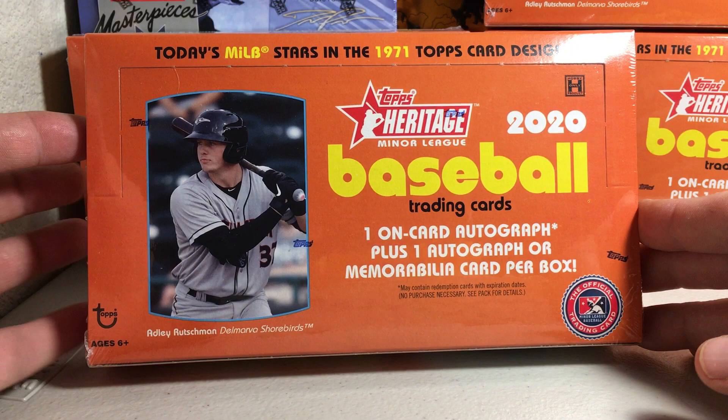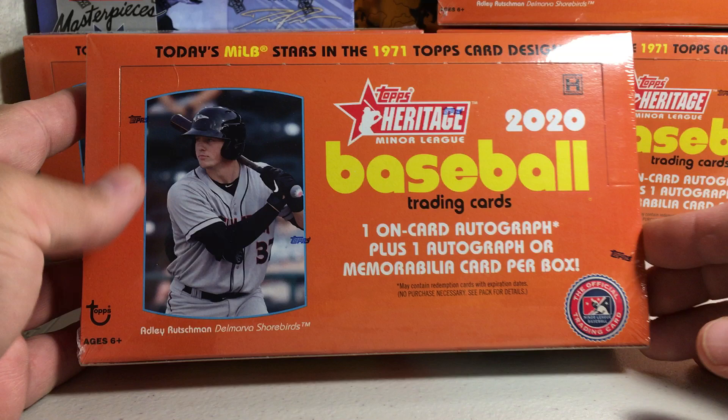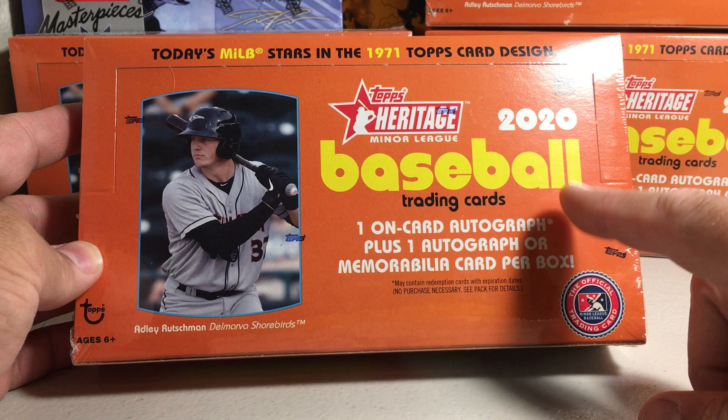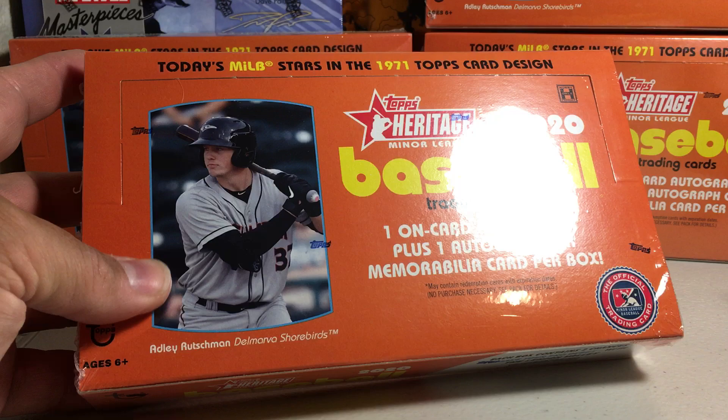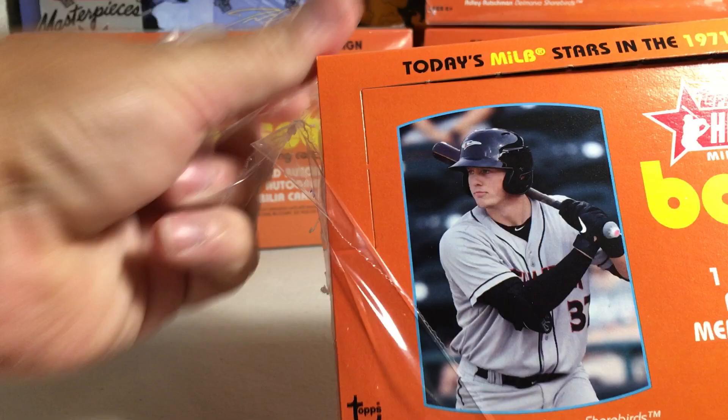Hey YouTube, Sandy Frank here. Today I'm gonna be opening up a hobby box of 2020 Topps Heritage Minor League baseball cards. I'm a big fan of the old Heritage Minor League products. You get one on-card autograph plus one autograph or memorabilia card per box, so maybe they are giving out more autographs this year. Last year it said you get an autograph and one memorabilia card — they didn't say two autos. So let's see what we get.